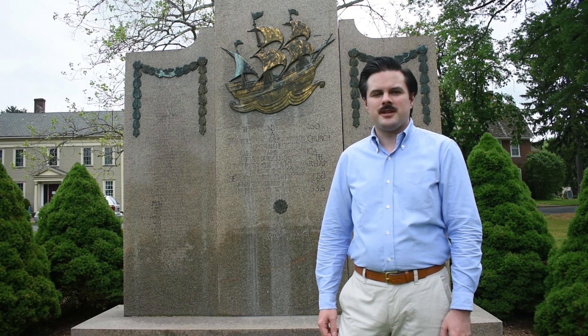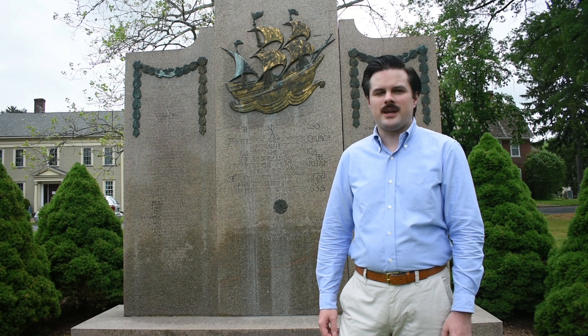Hi, my name is John Mooney and I'm the educator here at Windsor Historical Society. Right now I'm standing on Windsor's historic Palisade O'Green, located next to our Historical Society.